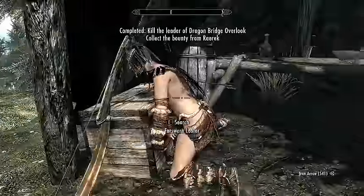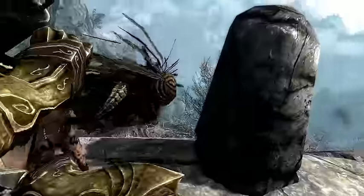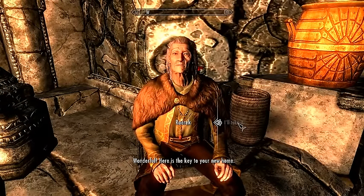Only after the completion of quests administered through the steward or the Jarl will the player earn permission to purchase a house in the city. Upon earning that permission, you'll hear: 'Wonderful. Here is the key to your new home.'